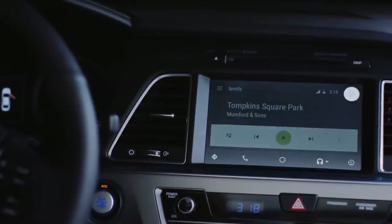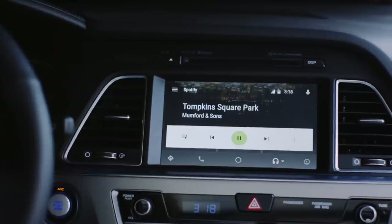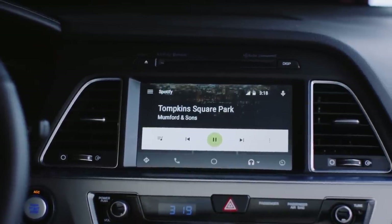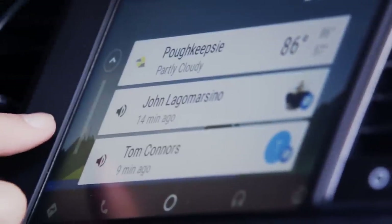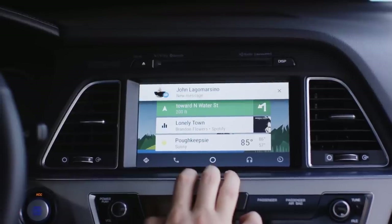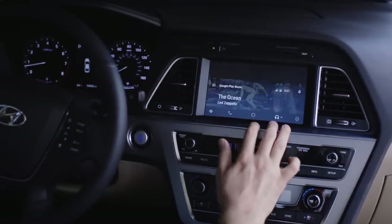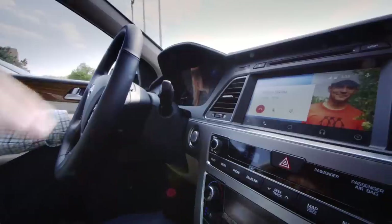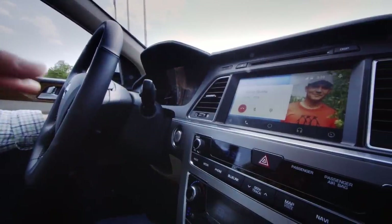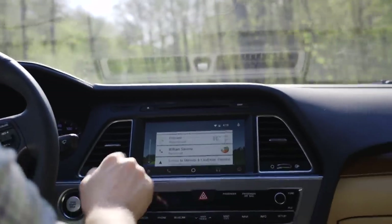It also shows incoming Hangouts and text messages, but you can't actually read them. Compatibility can be hit or miss here — the native SMS apps on some phones don't work very well, but Google's own Hangouts and Messenger apps are pretty reliable. But what you won't ever see here are alerts from email, Instagram, Twitter, Facebook, or the many other apps and services that ping your phone all day long. That's by design. Google pared this down to just the things it thinks you'll need while driving, and nothing else.